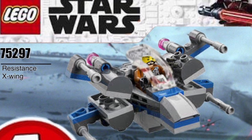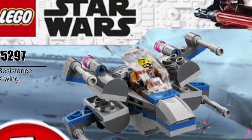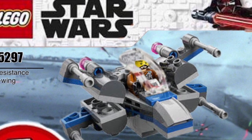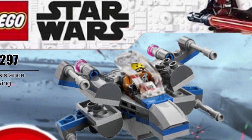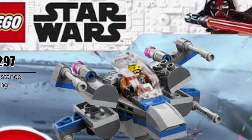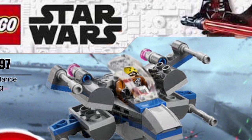The next one is the 75297 Resistance X-Wing. No minifigure confirmed yet, but I would speculate Poe will be included. Snap or Exley is also a likely option, as well as any other Resistance pilot. Resistance X-Wings have mostly featured Poe and BB-8, with additional pilots occasionally included.